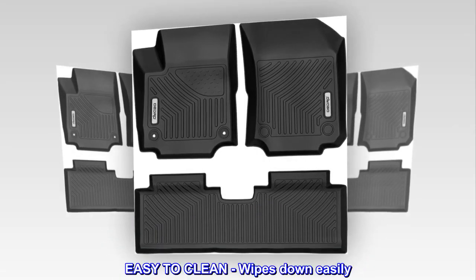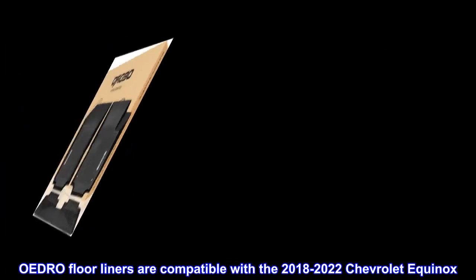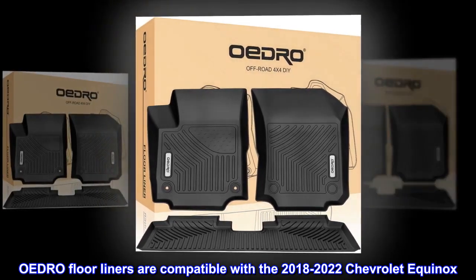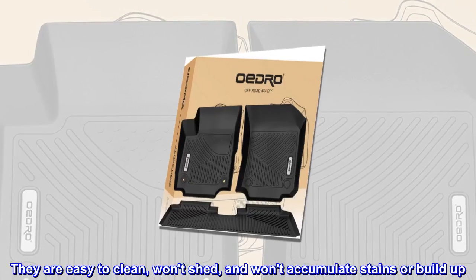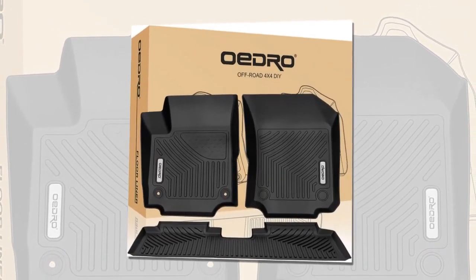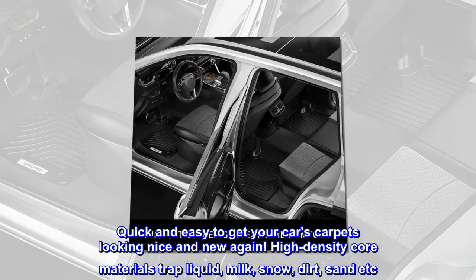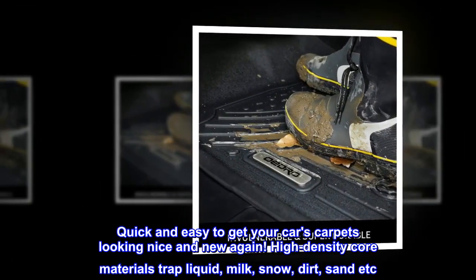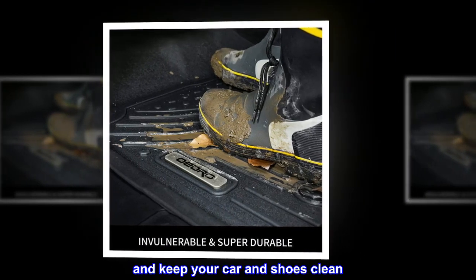Easy to clean — wipes down easily. OEDRO floor liners are easy to clean, won't shed, and won't accumulate stains or build-up. Quick and easy to get your car's carpets looking nice and new again. High-density core materials trap liquid, milk, snow, dirt, sand, etc., and keep your car and shoes clean.